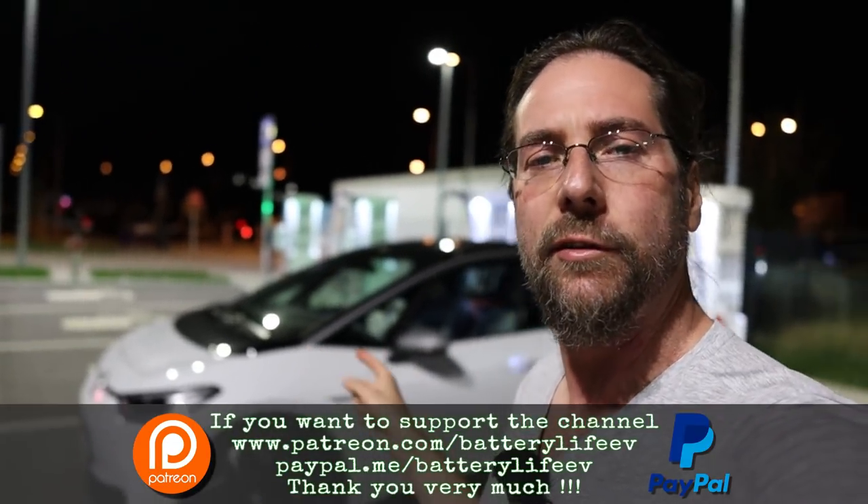Hello everyone and thanks for hanging out with me. The timeline for this video is a bit weird because the update happened and then I filmed right away to show you what's happening. This is my ID.3, this is Walter, First Edition Plus. And I was in a little group where Volkswagen said I would get the over-the-air update a bit earlier.